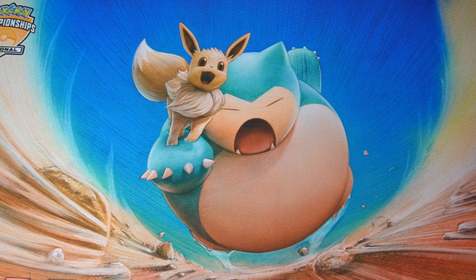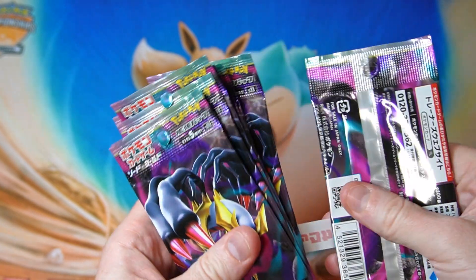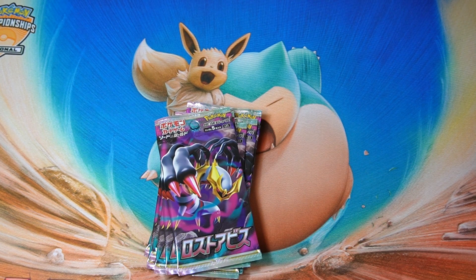HungryKabigon here. I have got some more Lost Abyss. I wasn't really planning to buy this, but I'm basically waiting for the new set to come out next week on Friday. I have a few boxes lined up for that, which is nice, but we need something to open in the meantime.